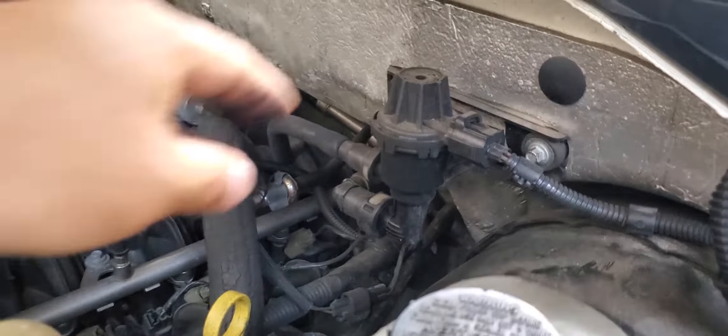This is the evap purge valve. It's very easy to change. I went to Auto Advance and got the part — it's exactly the same as what I have. So the first thing you have to do is unplug three things: you've got two hoses and the electronic connector.